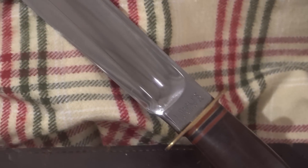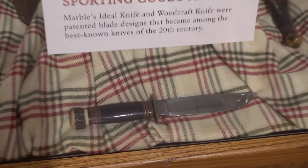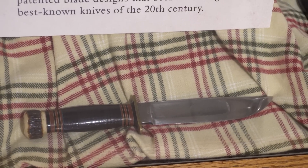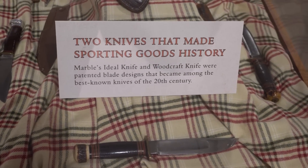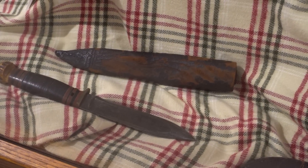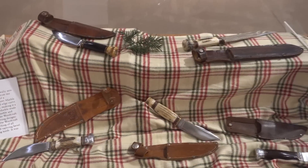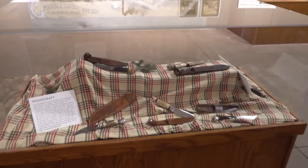They made the knives in blade lengths from four and a quarter up to ten inches in the Ideal pattern, though a ten-inch Ideal is extremely rare to find. Most are four and a half or five inches, with six-inch being fairly common. When you get into bigger knives they're very rare — a lot of them went for military use and wound up overseas in Germany or Japan and never came home.